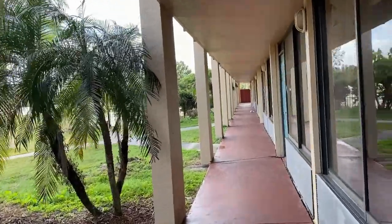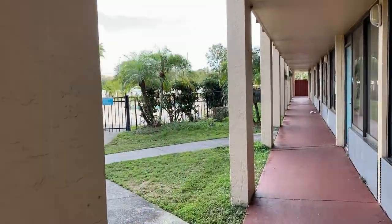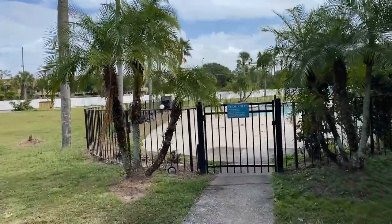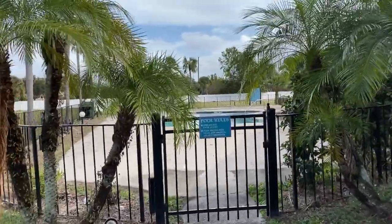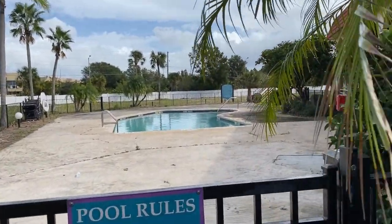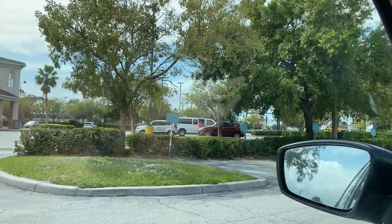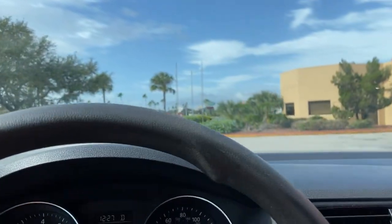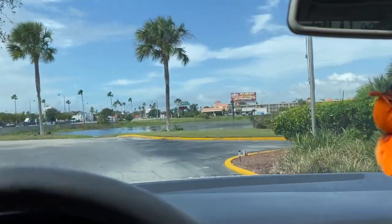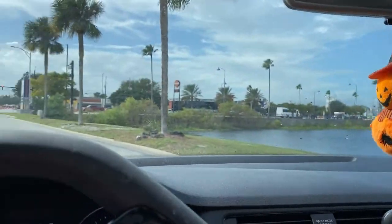Yeah, there's a little smaller one over here. So this is what the main entrance looks like. It's right next to a Walgreens and it's off Irlo Bronson Memorial Highway, which is a very busy street. There's a lake — that's why it's called Lakeside Resort. No swimming — it's very, very gross.